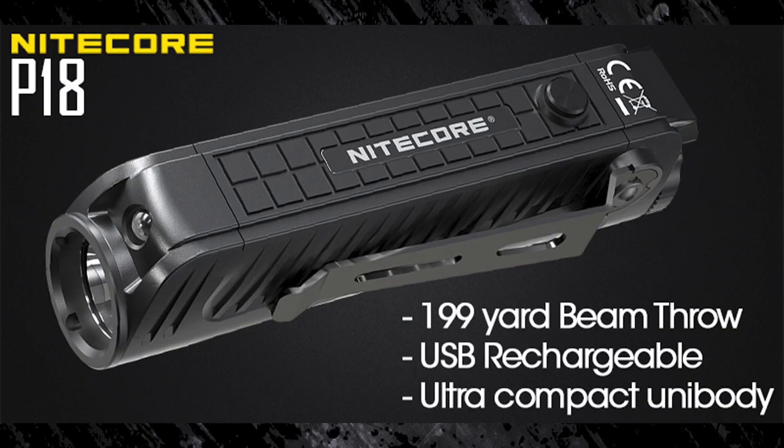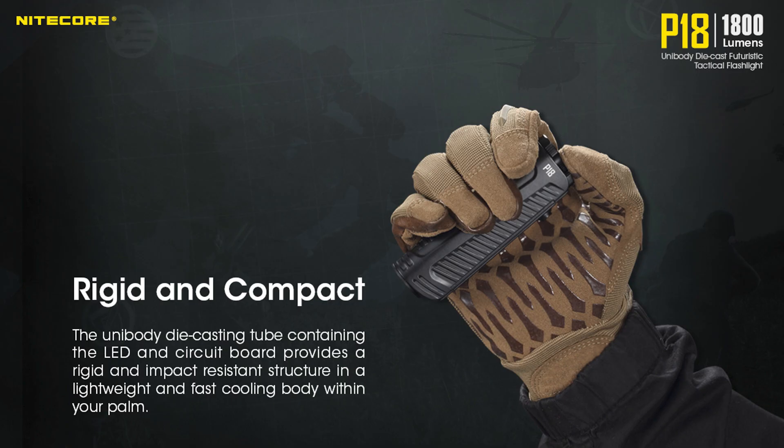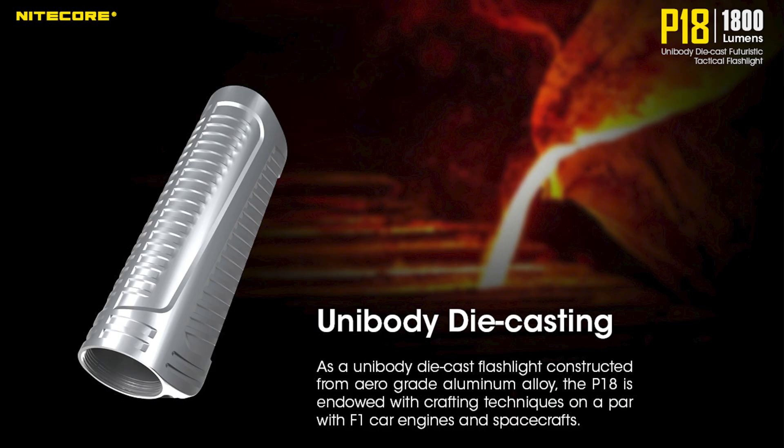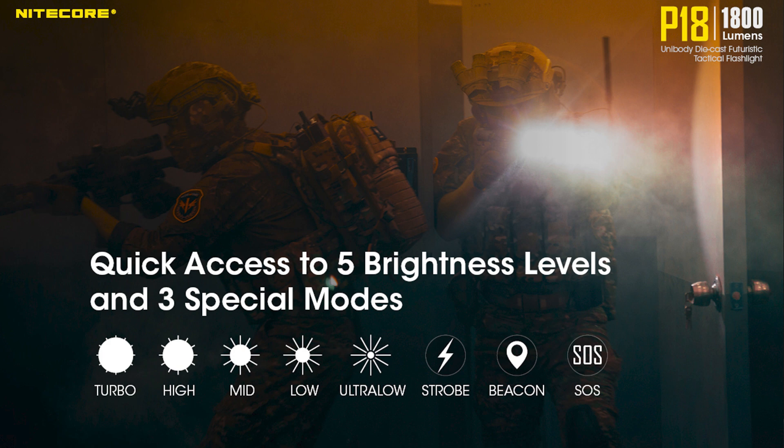Finally, the Nikkor P18. You either love it or hate it — it has a non-traditional shape, but it is our most compact tactical 1800 lumen flashlight. It is milled from a single piece of die-cast aluminum, giving it a sturdy unibody shape. It has an 1800 lumen max that can reach 199 yards of throw, 5 brightness settings, as well as strobe.